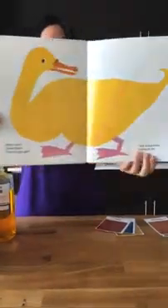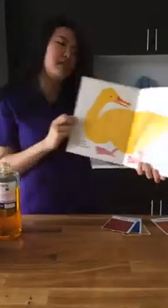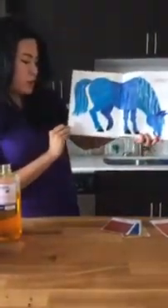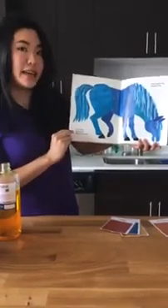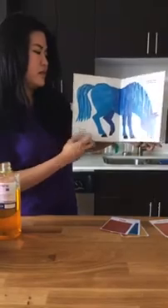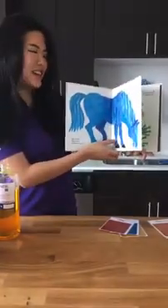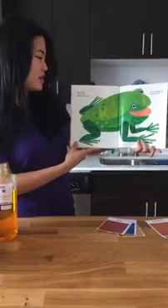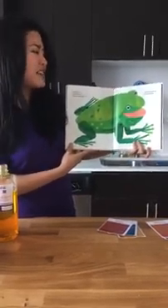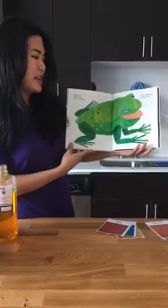Let's take a look at the yellow duck — he's pretty cute. I wonder what the blue horse is going to look like. Blue horse, blue horse, what do you see? I see a green frog looking at me. Have you ever seen a blue horse? I don't think I have. Green frog, green frog, what do you see? I see a purple cat looking at me.